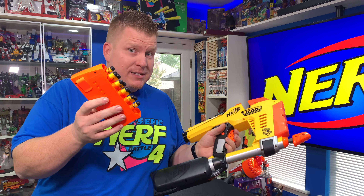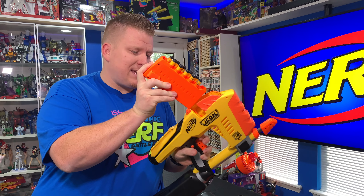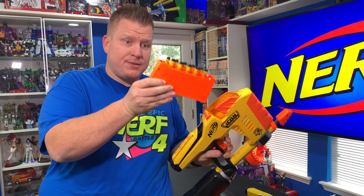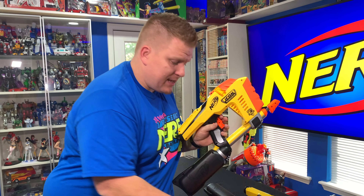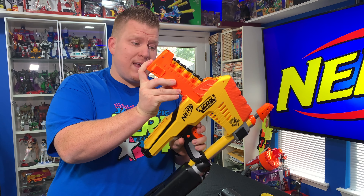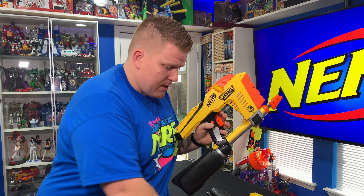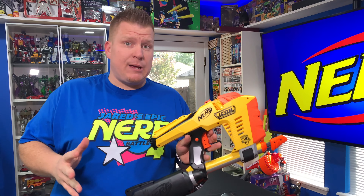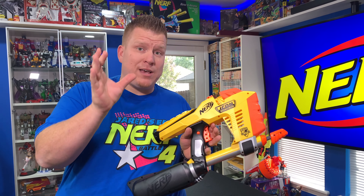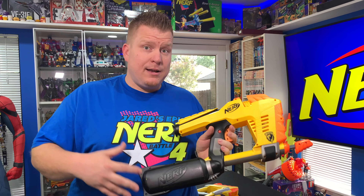The 2019 Icon Magstrike comes with this new Magstrike magazine, which is a little bit different than the original. You'll notice it goes in easy — no problem, goes in, comes out. When you take the 2007 Magstrike magazine, it also goes right into the 2019 version with no problem. So the 2019 Magstrike will accept both the 2007 magazine and the new 2019 magazine it comes with.